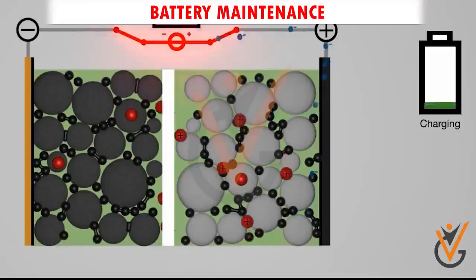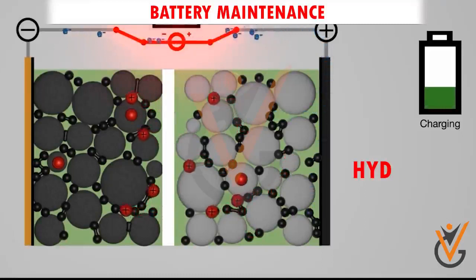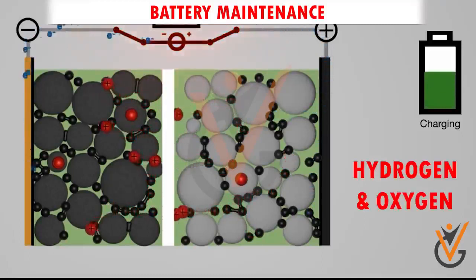When a battery is being charged, it gives off hydrogen and oxygen, and the mixture that is formed subsequently can be easily ignited.